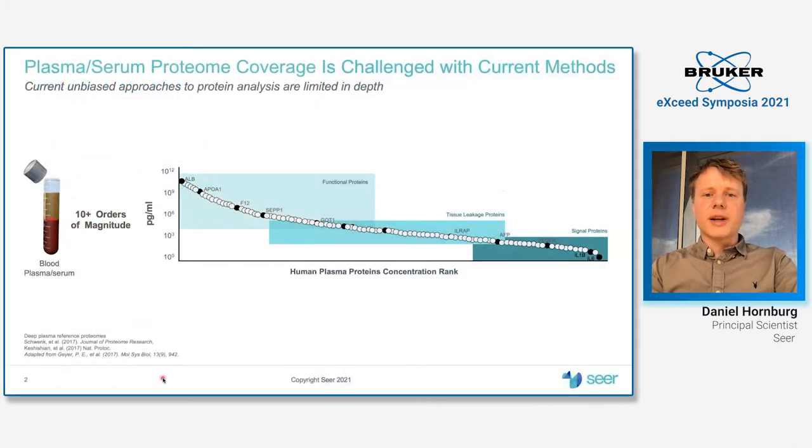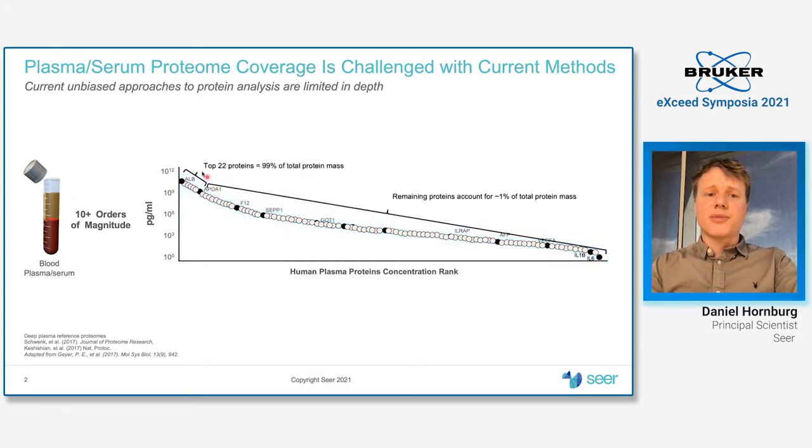Just as a starter, let's quickly discuss why it's interesting to go deep into the plasma proteome, but also why it's really challenging. The plasma proteome comes with a pretty demanding dynamic range, in that only a minority of the proteins contribute the majority of the protein mass, which is a main challenge for every downstream detector.